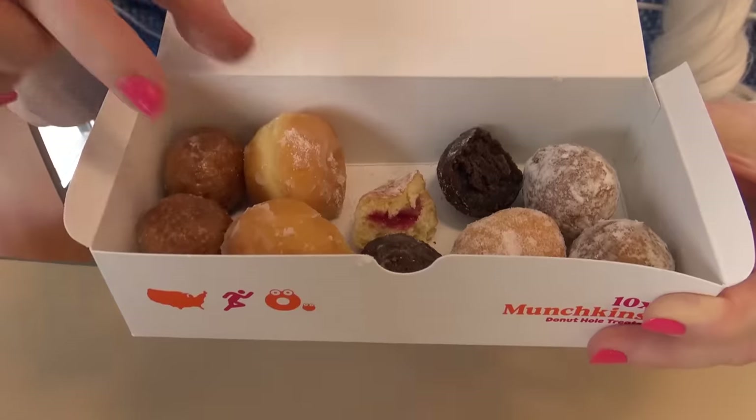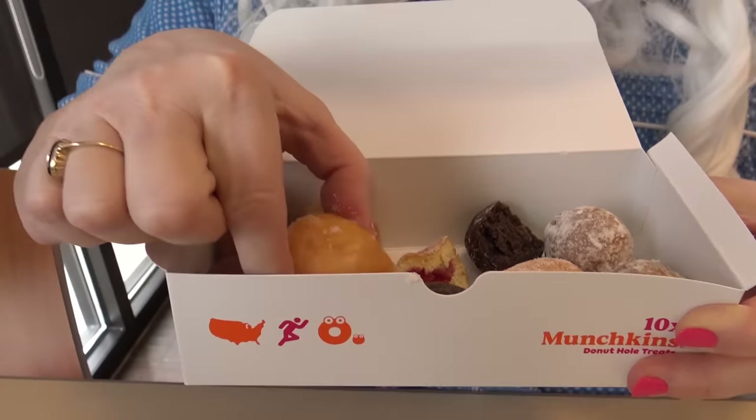Might be raspberry. The next one is the glazed. All right, here we go. Oh darn, there was nothing inside that one, but it tastes really good.